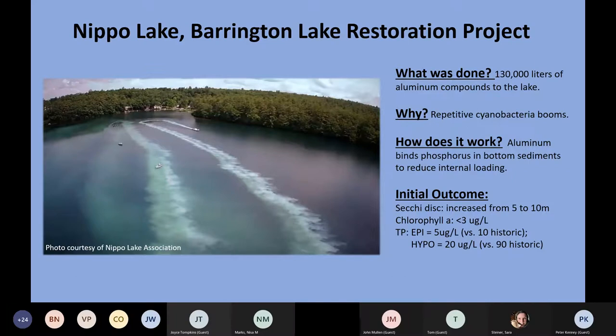Nippo Lake had experienced cyanobacterial blooms dating back to 2010 and had them pretty much annually every year. It's the first time we used this type of treatment since 1984, and we only did it after Nippo Lake had completed a watershed-based management plan and done their best efforts to control any external sources of nutrients. A lot of thanks to the Nippo Lake Association who've been working on this for many, many years.